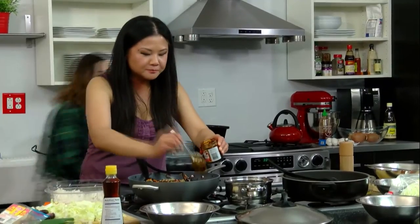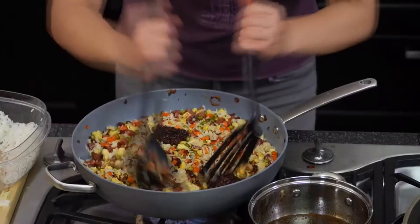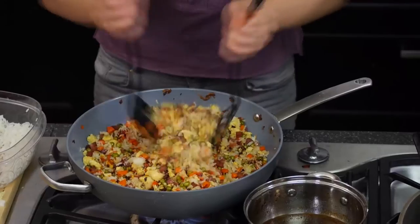XO sauce — finish big! So here's the addition of the magic XO sauce. What do we think about that? That's going to be interesting. We never use XO sauce in our restaurant — I never had it either. I think it's too fishy.